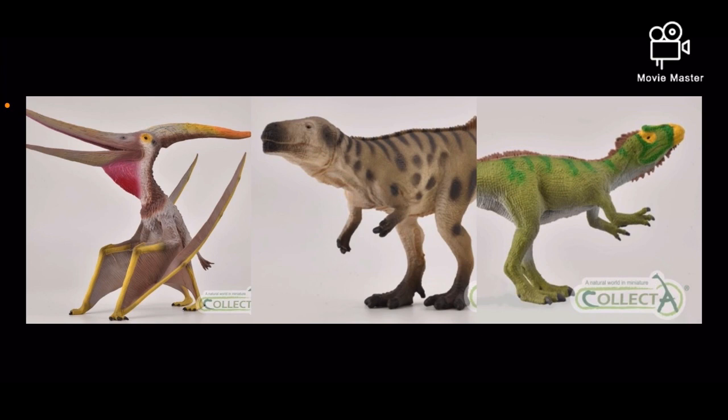So those are my thoughts on the second batch of Collect-A 2021 prehistoric animals. The Megalosaurus is my favorite out of these three, and I think it's more exciting than the Mamenchisaurus. There are still two batches left, and hopefully something interesting will be a part of at least one of them. If you guys liked this video, leave a comment, like, and subscribe, and let me know in the comments which one is your favorite out of these three.